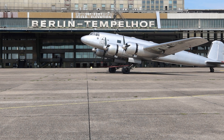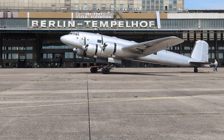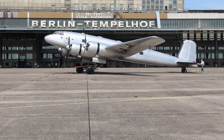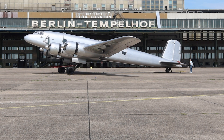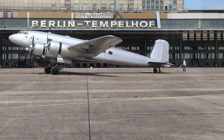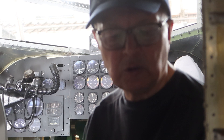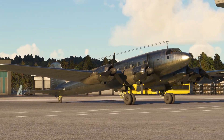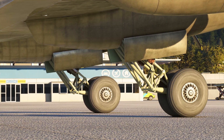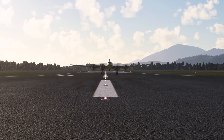The reconstruction of a Focke-Wulf FW200 Condor is one of the most important aircraft reconstruction projects in Europe. After over 20 years of work, a pile of rubble was turned into a nearly complete aircraft. Unfortunately, the reconstructed Condor is not airworthy. But this gap has now been filled by Microsoft, at least virtually, with the release of the Condor as part of Microsoft Flight Simulator's Local Legend series.